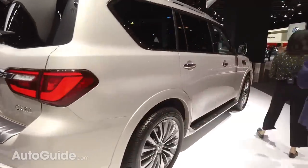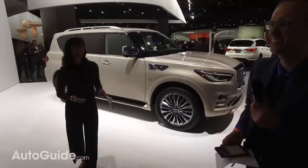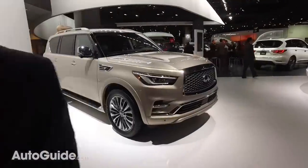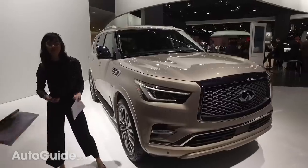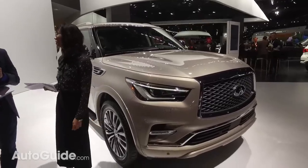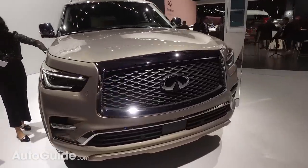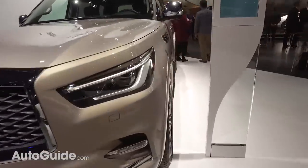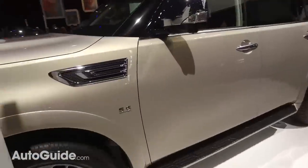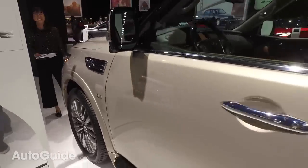There was also a request to check out the new QX80 — it's big. This is a refreshed version of the previous generation QX80: new face, carryover engine, a few interior tweaks, and they got rid of the portholes.